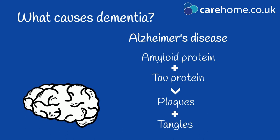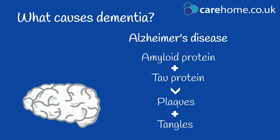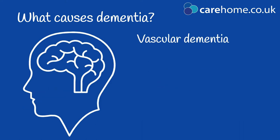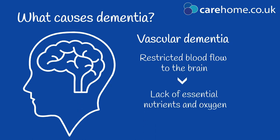These build-ups deprive the brain cells of oxygen and they start to die. Vascular dementia is caused by restricted blood flow to the brain. Blood carries essential nutrients and oxygen to the cells and without it they shrink and die.